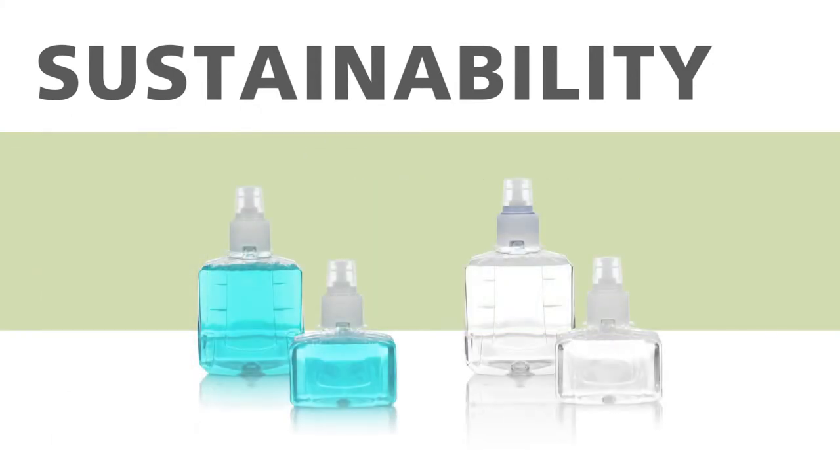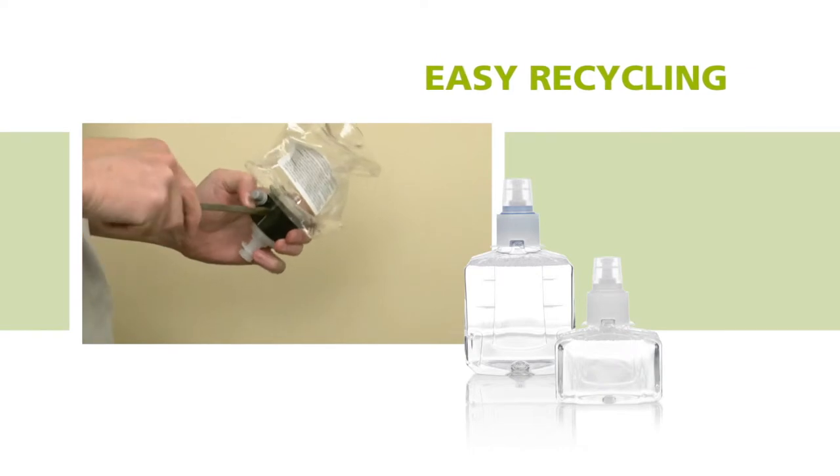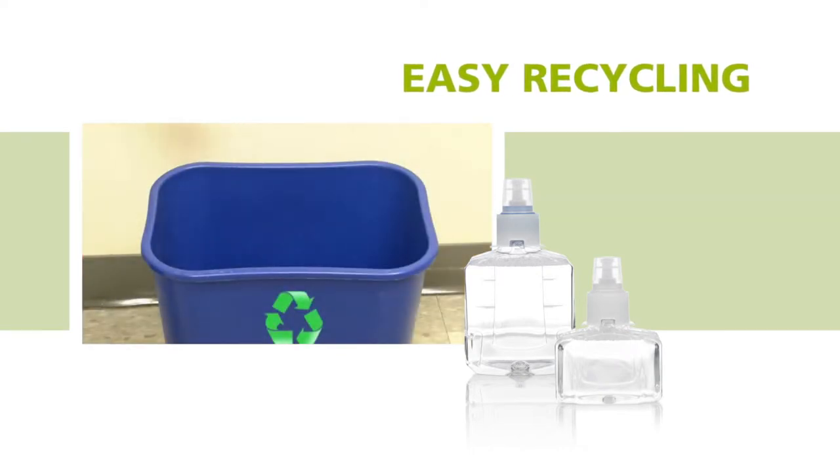In support of your sustainability goals, Gojo made recycling of the refill easier. Simply remove the collar and pump and it's ready to be recycled.